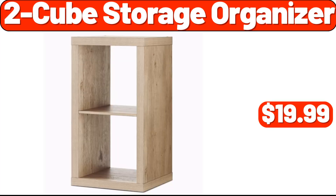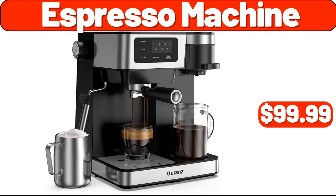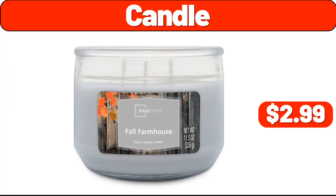Two-cube storage organizer, $19.99. Arched length mirror, $39.99. Storage cabinet, $39.99. Espresso machine, $99.99. Wall mounted shelf, $11.99. Strain pot, $1.99. Candle, $2.99.